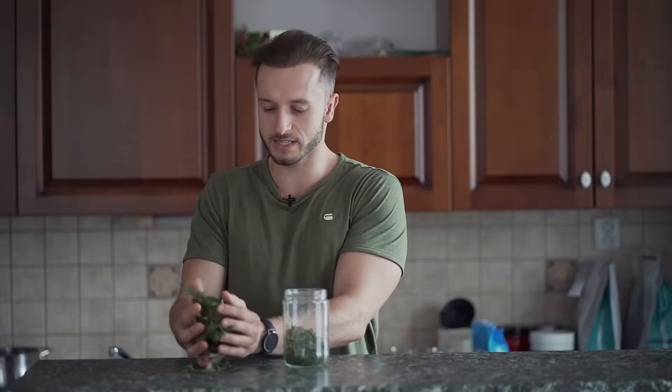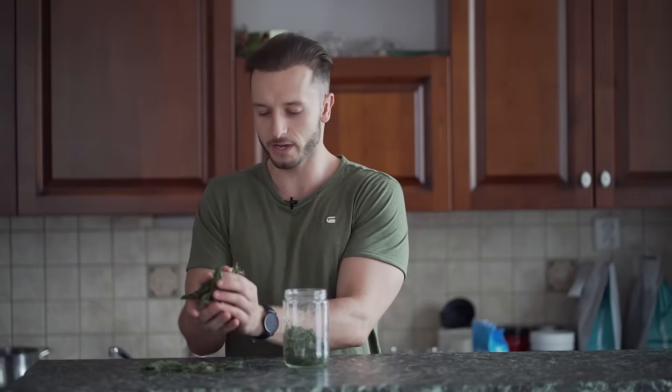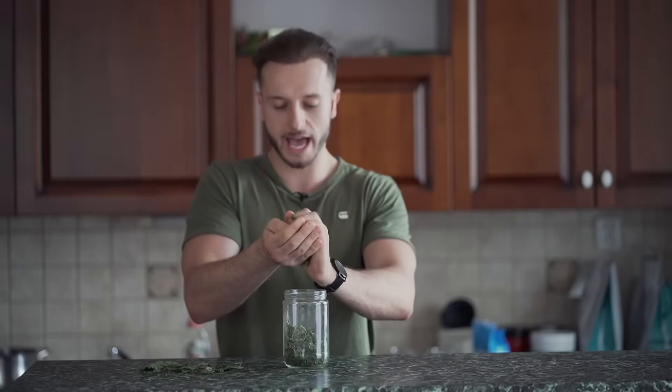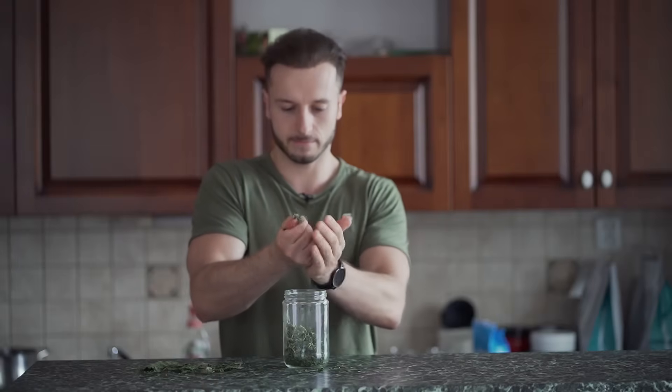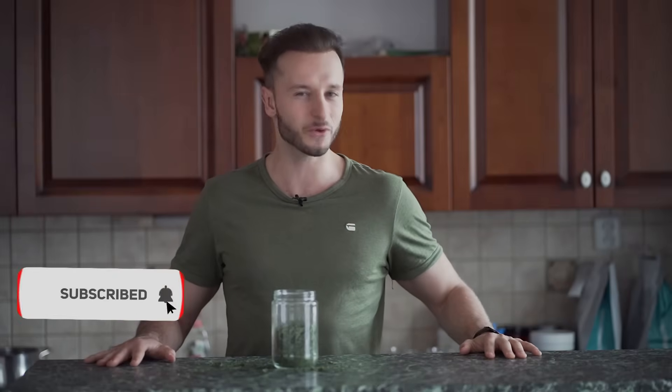Here you can see my fresh nettle leaves, which are about five days old — you can basically just crush them and use them for your tea. That was it from me. Thank you so much for following this video until the very end. Let me know in the comments below how you liked it, and we'll see each other in the next video.